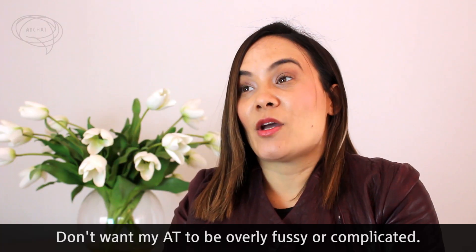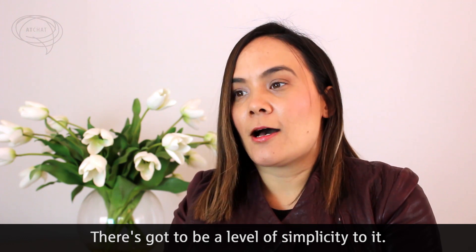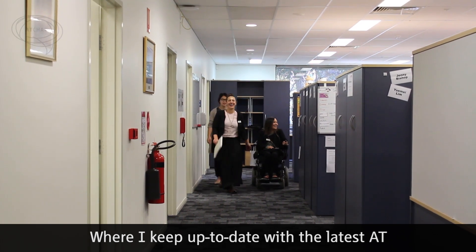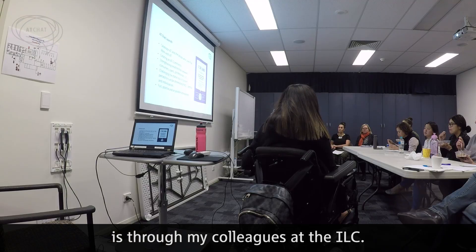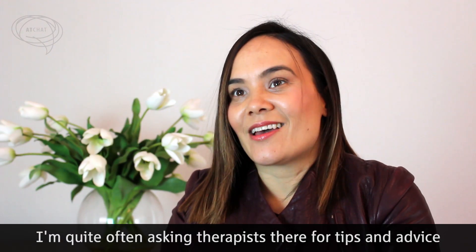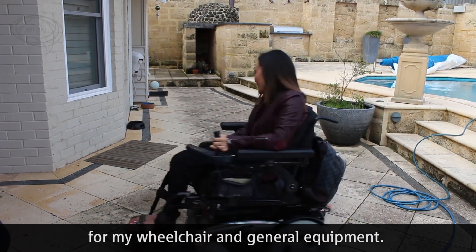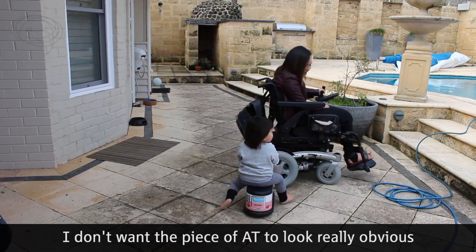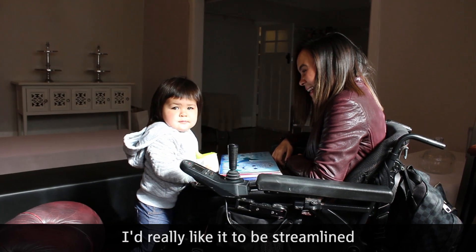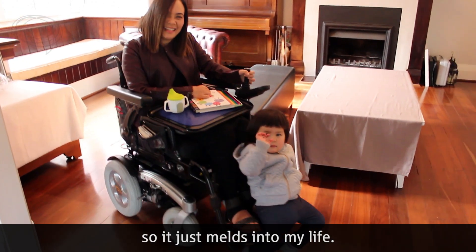I don't want my AT to be overly fussy or complicated. There's got to be a level of simplicity to it. If it's not, I just tend to not use it. Where I keep up to date with the latest AT is through my colleagues at the ILC. I'm quite often asking therapists there for tips and advice, where to source things and where to find things for my wheelchair and general equipment. I don't want the piece of AT to look really obvious, but definitely not ugly. I really like it to be streamlined so that it just melts into my life.